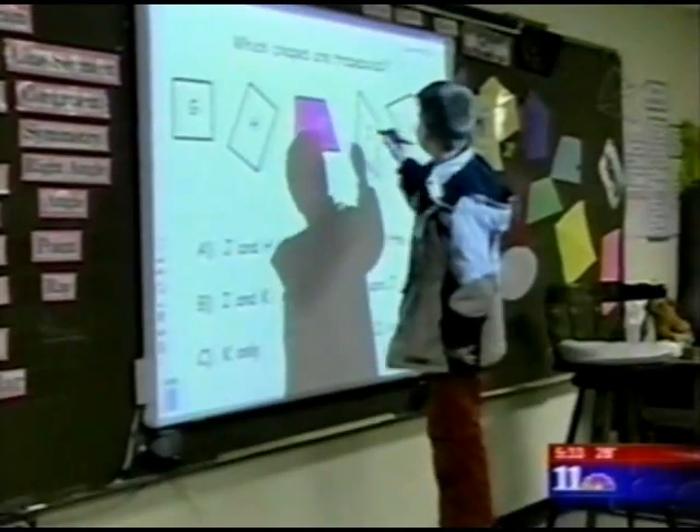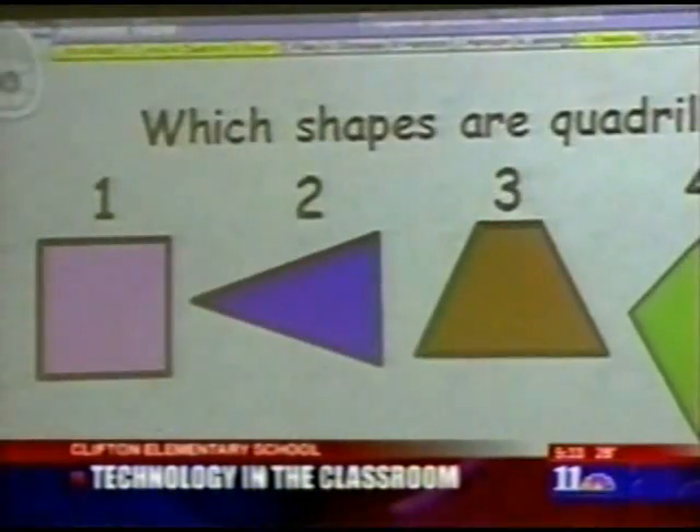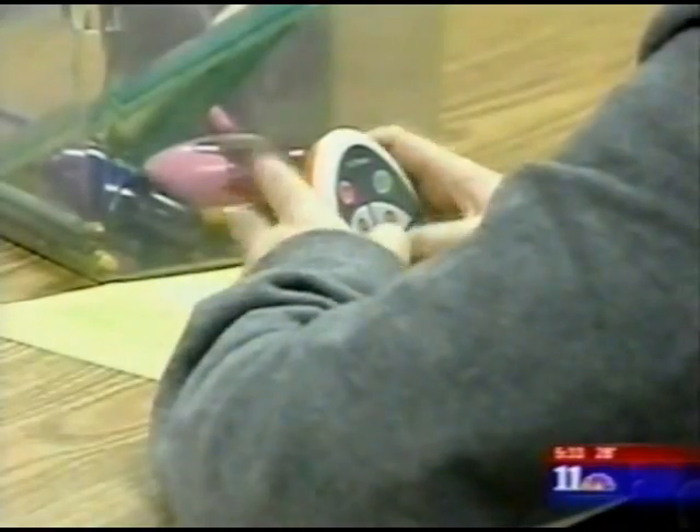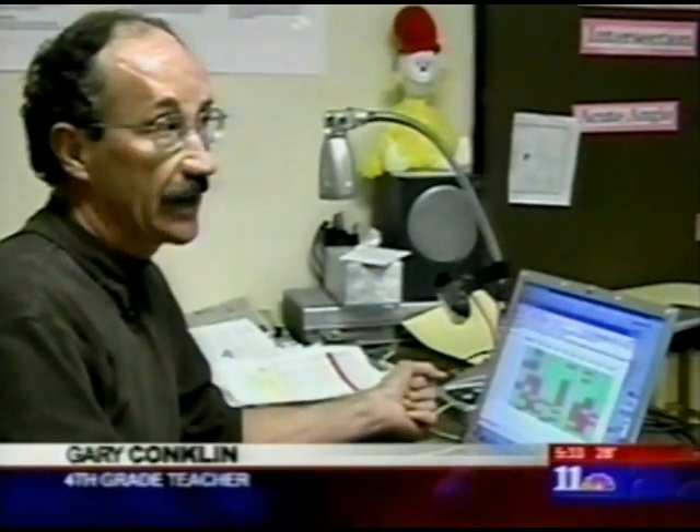Gary Conklin's fourth grade class is leading the way in classroom technology. Using what's called a Prometheum Interactive Board, Conklin can quiz his kids and within a matter of seconds know how they're doing on any subject. The technology is just a way of giving me real-time feedback on what my kids know and what my kids don't know.